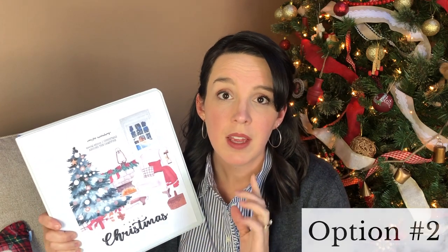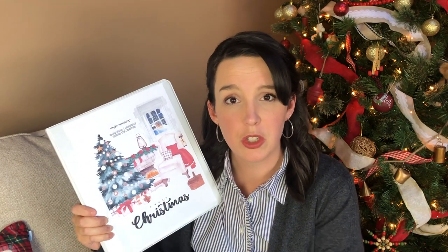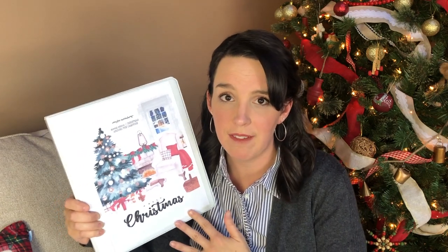Option number two is to use Campfire Curriculum as part of your morning basket or as a family devotional in the evenings. This is a great choice if you don't want to uproot all of your normal school plans but just want to add a little Christmas fun — something new — while still staying on track with most of your schoolwork. At just 20 to 30 minutes a day, it's definitely lower pressure and more low-key.